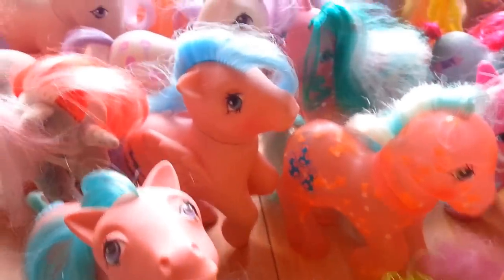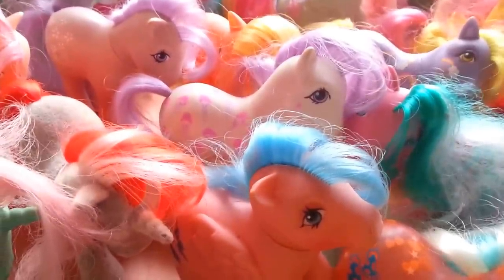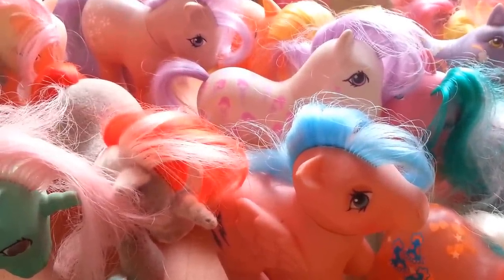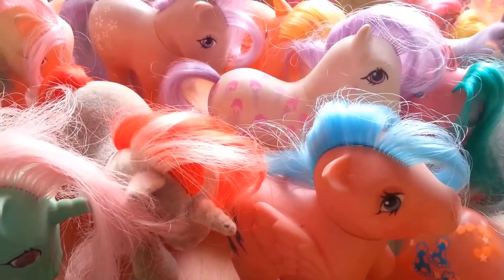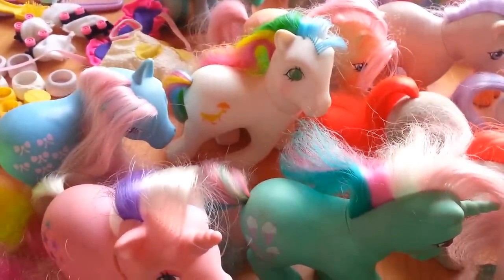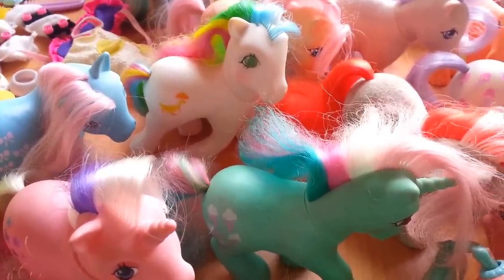We've got Glow in the Dark. We've got a Firefly that lost her tail but is still otherwise in pretty good condition — at least moderately good condition. Looks like somebody may have gotten to the ear. We have Fizzy and Quackers, the sparkly-eyed ponies.